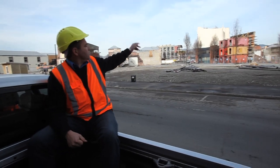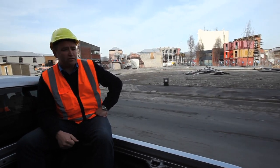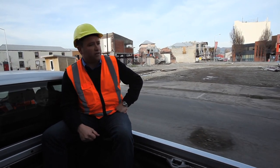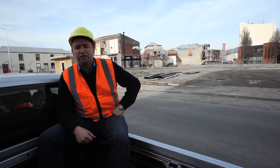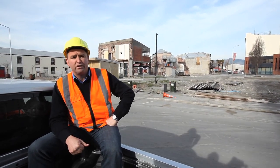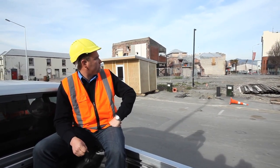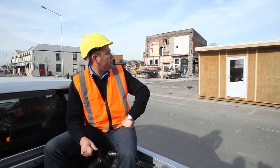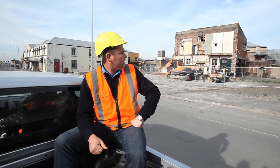Further down High Street there are a number of buildings back up and operating. Alison Video Land in particular has been great — the owner Paul has been in contact with us right from the get go. He got back in early, got his building up and running, and is now operating a fully fledged business. The C1 coffee shop will be in there shortly too — good luck to those guys, they've done a great job getting up and running.